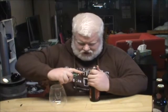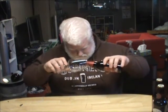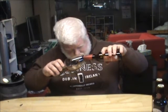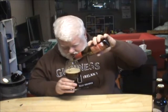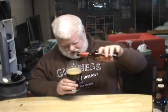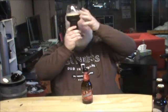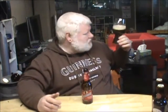We want to save the R because that is not on my fridge. There we go. That is one pretty beer — I mean, seriously, that is a pretty beer.